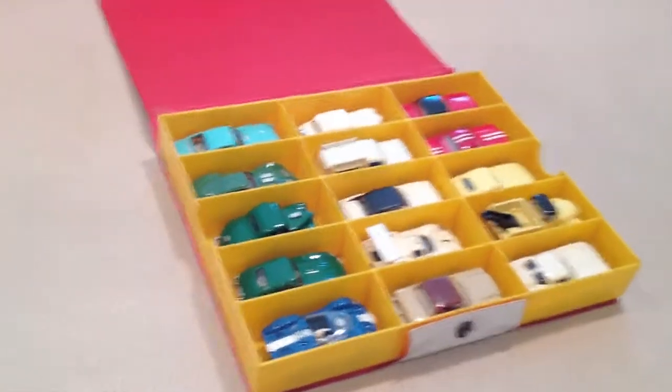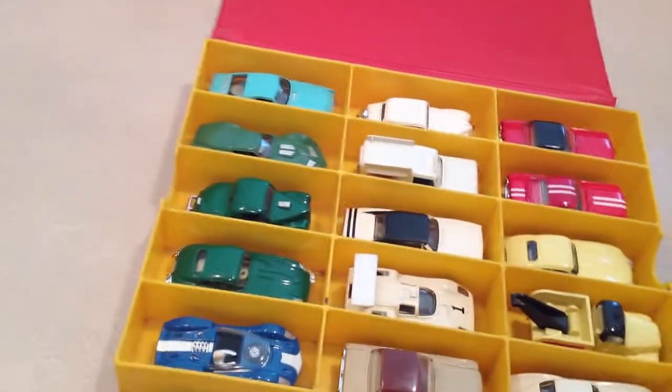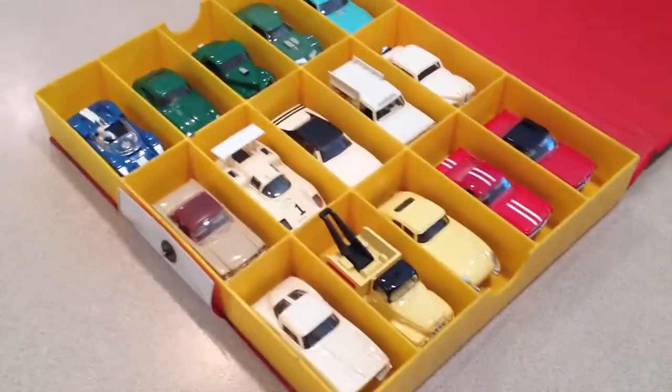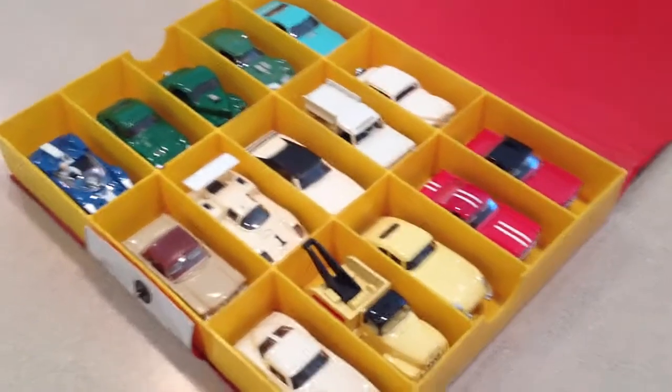Hey guys, Jeff from Smokin' T-Jets. I have an exceptional amount of great quality T-Jets going up on eBay next. Look at these things. Which one do you want? You're going to get all of them. Look at these things.